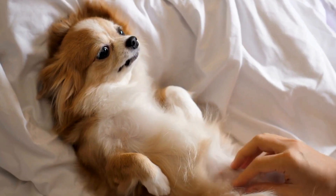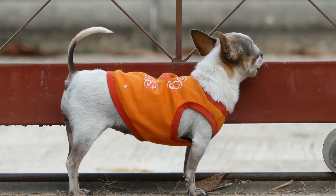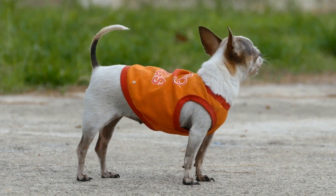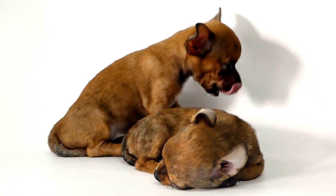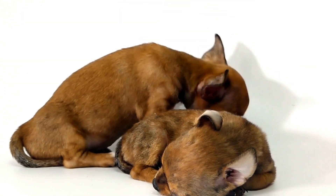4. Comfortable Bedding. To make your chihuahua feel secure and comfortable during the journey, bring along their favorite bedding. It could be a travel-sized dog bed or simply a soft blanket. Familiar bedding will provide them a sense of home, reducing anxiety and helping them relax during the trip.